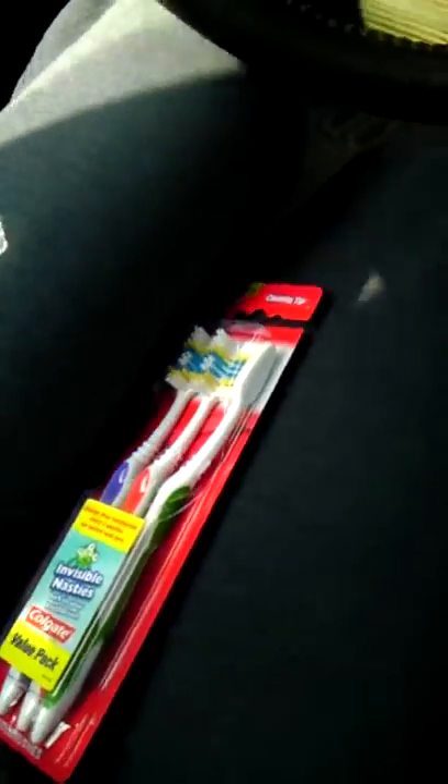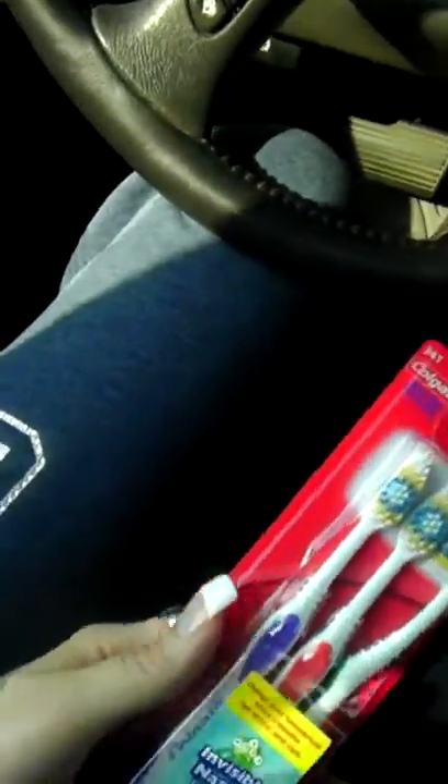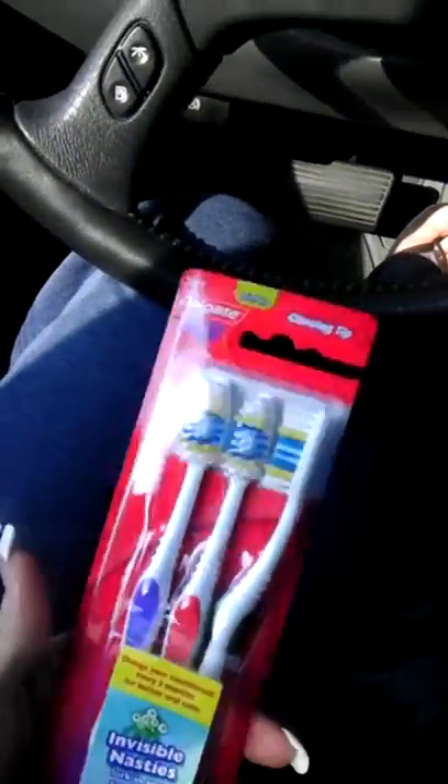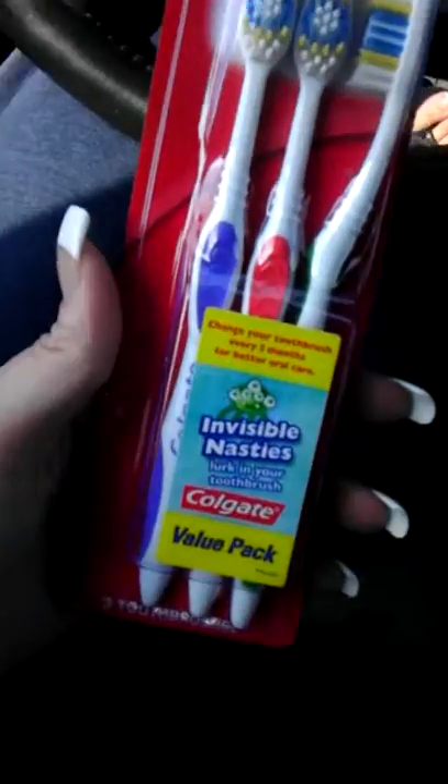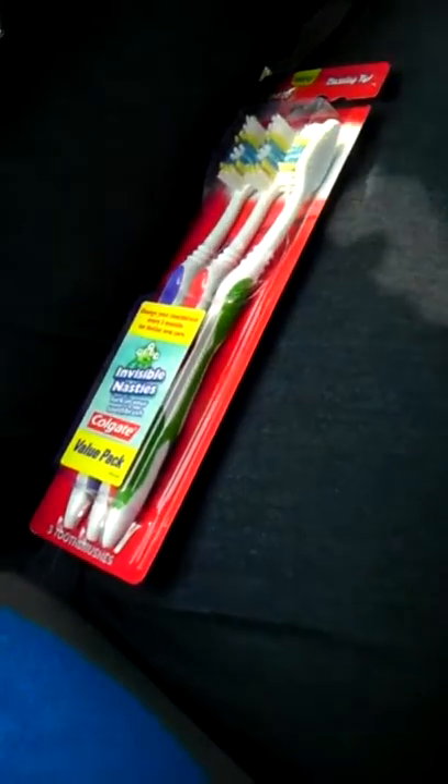Hey guys, it's Coupon Saving with Sarah. I just wanted to come through with a little bit of information. In the circular at CVS last week — on Sunday — it shows that if you buy a Colgate multi-pack or value pack, you get $2 in extra care bucks.